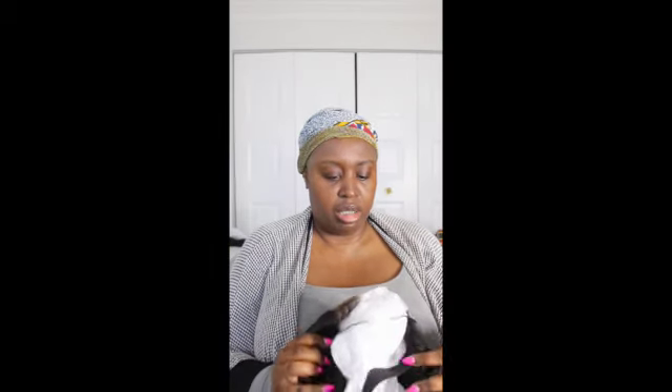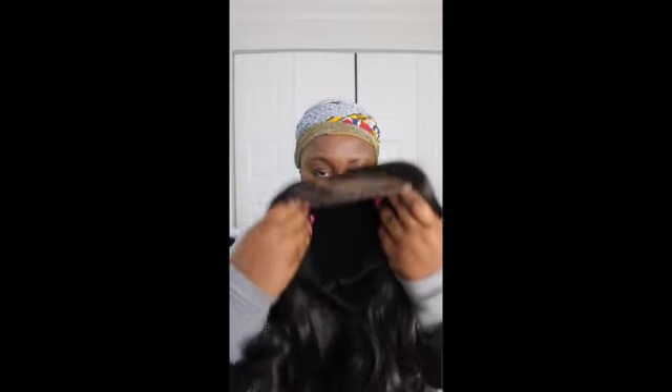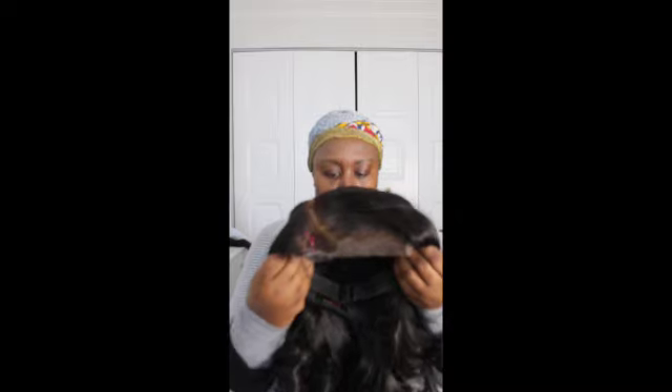The hair came already styled and already curled, so this should be an easy install. It's plucked already and it's bleached. I'm probably just going to add some foundation or some type of spray and go ahead and plop it on my head.